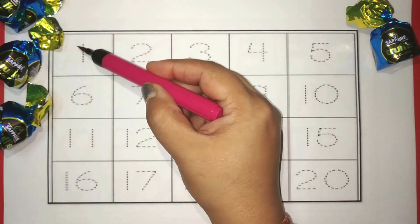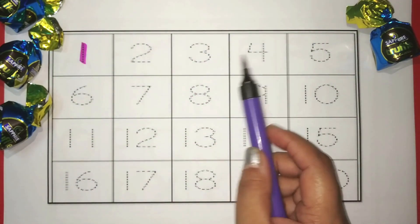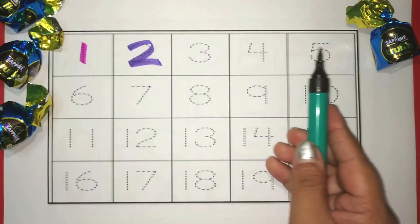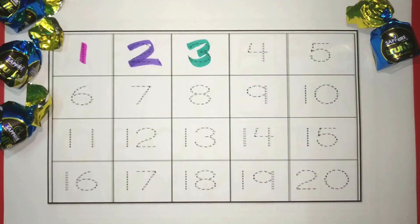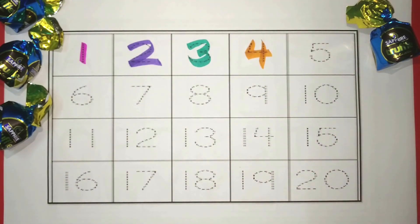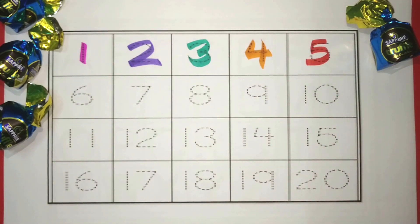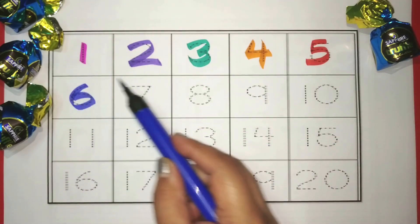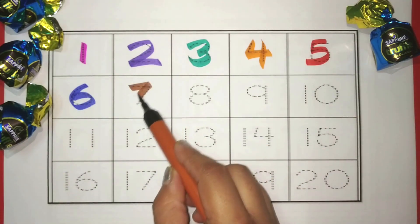Pink. 1. Purple. 2. Green. 3. Orange. 4. Red. 5. Blue. 6. Brown. 7.